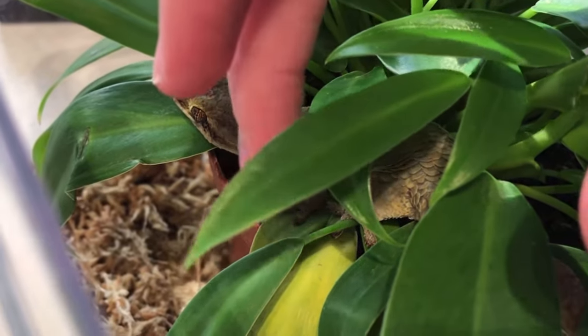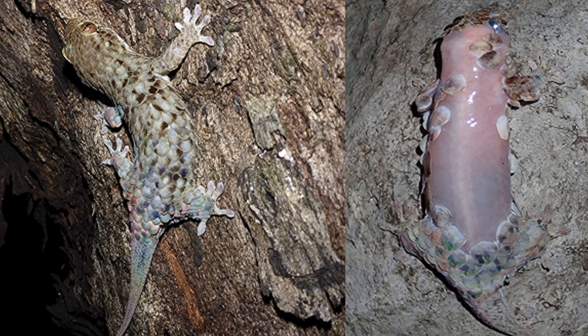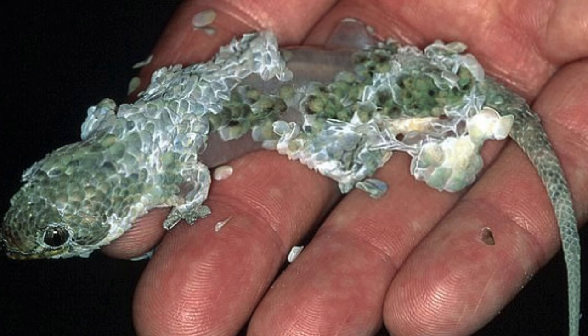Number six is the fish scale gecko. They're called that because it looks like they literally have fish scales on them, and they do fall off. Their defense mechanism when escaping predators is to shed their skin, especially if you have them in your hand and they're trying to squirm away. Because of this, they're not the best species to handle, but they make an amazing display animal. They're primarily insectivorous, but they can eat crested gecko diet.